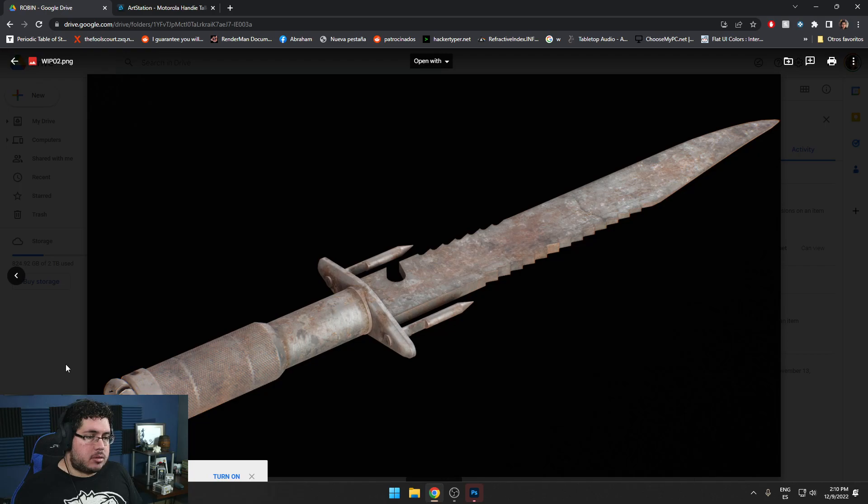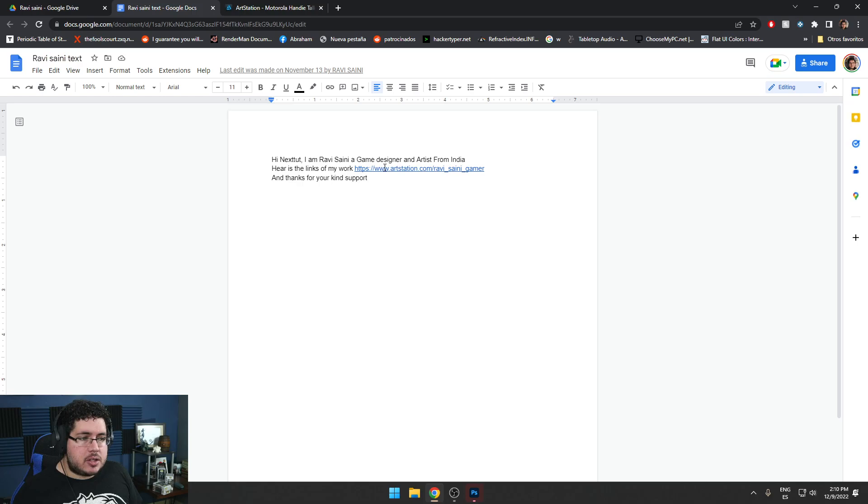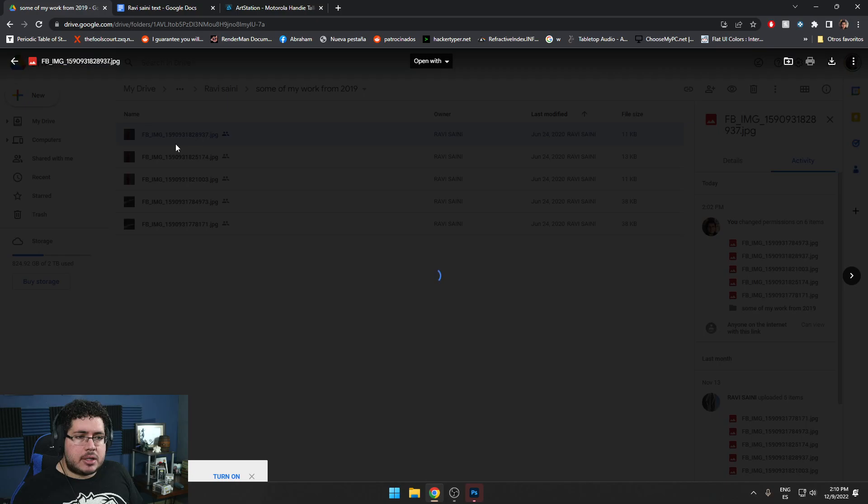Let's go with the next one — Ravi Saini, a game designer and artist from India. Thanks for your kind support — always happy to help. Let me take a look at some of your work from 2019. Very common exercise, I teach this quite a bit.